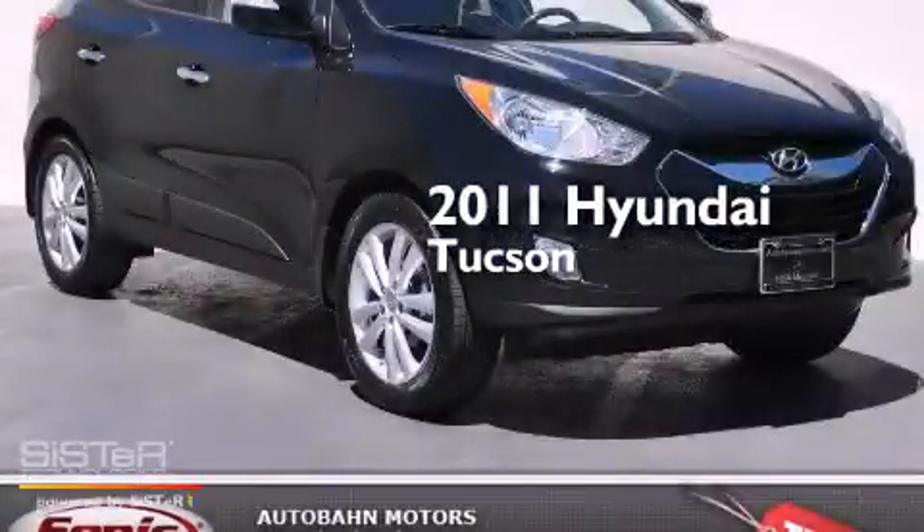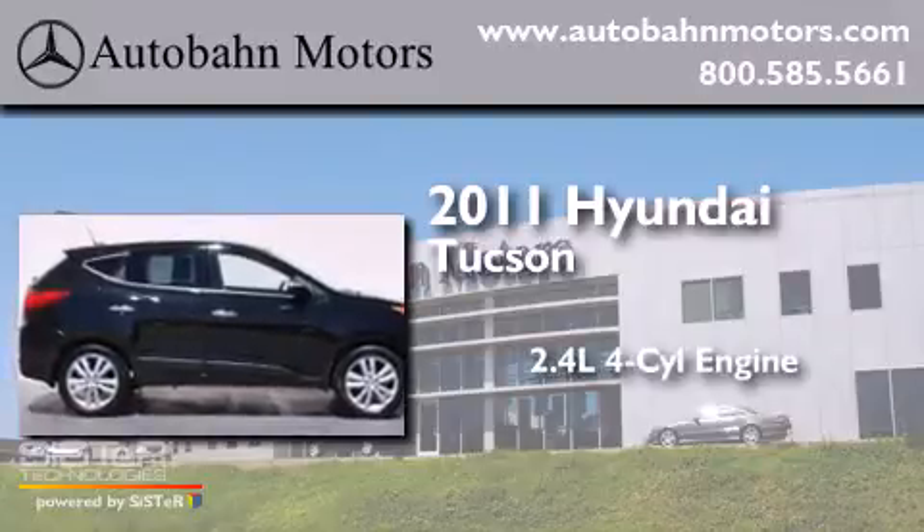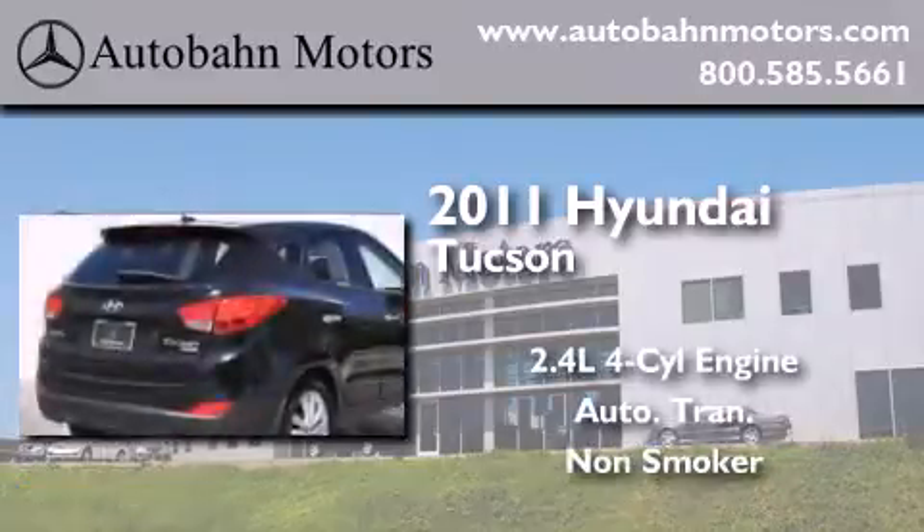This is a 2011 Hyundai Tucson. It has a 2.4-liter 4-cylinder engine, an automatic transmission, and a clean non-smoker interior.